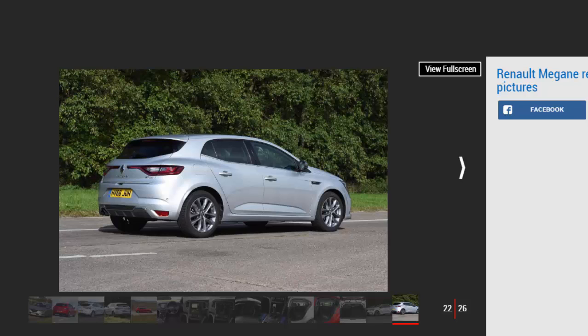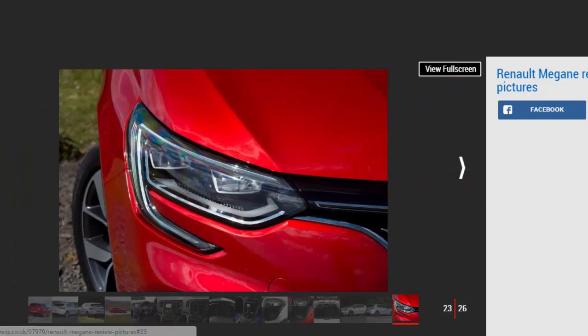The racy theme is even more obvious inside, with bright blue trim inserts in the doors and dashboard, plus the chunky, high-back sports front seats. Elsewhere, it's standard Megane, so you get slick design, high-grade materials, and cutting-edge kit. Renault has made big strides with quality, and soft-touch materials are used throughout, while the interior feels robustly built.